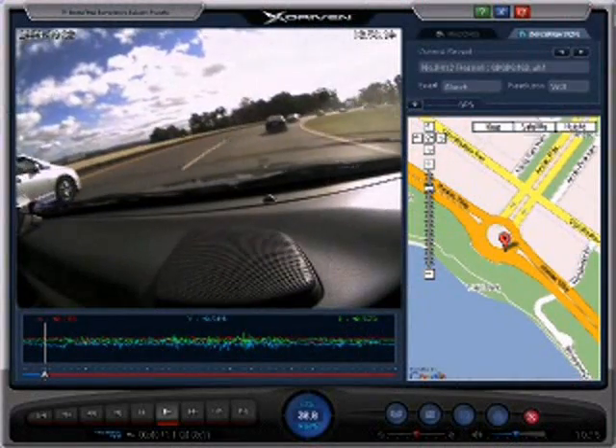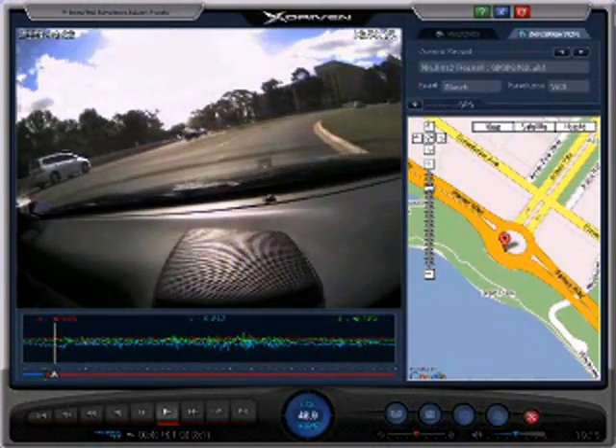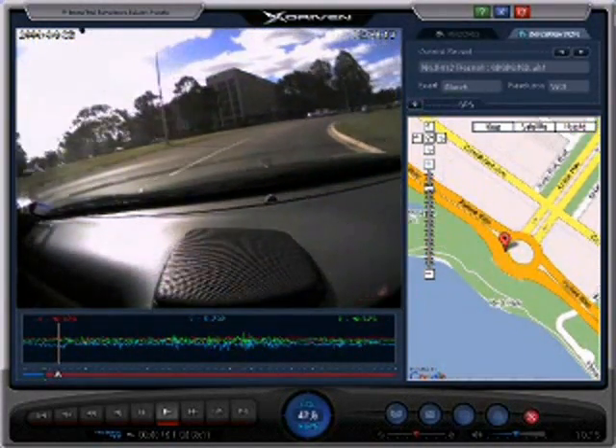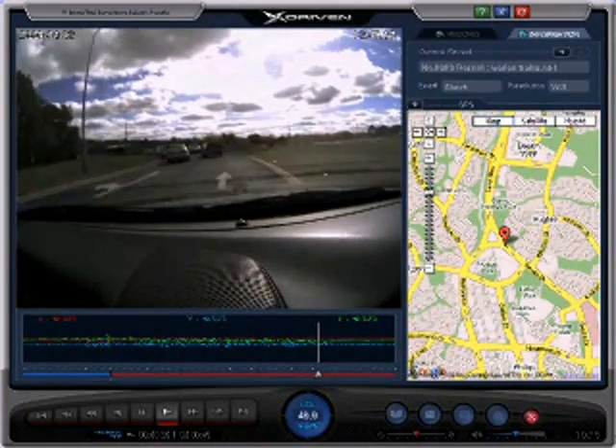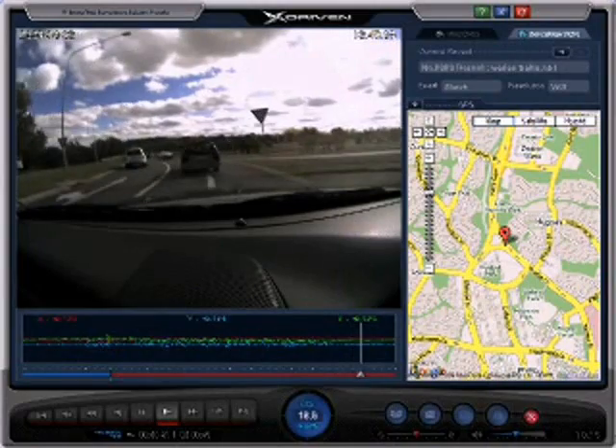With the automatic recording system, the X-Driven will capture video footage of your exact location and speed through its inbuilt GPS. X-Driven black box captures driver behavior, visual footage and audio for four-wheel drivers and off-road adventures.